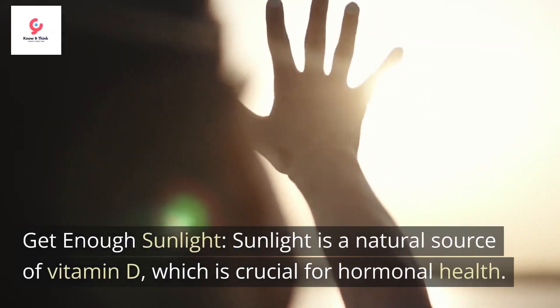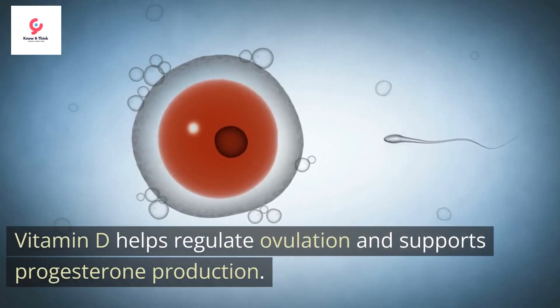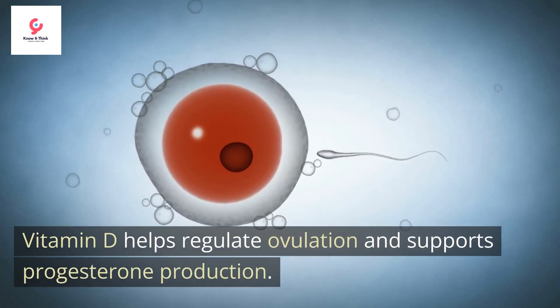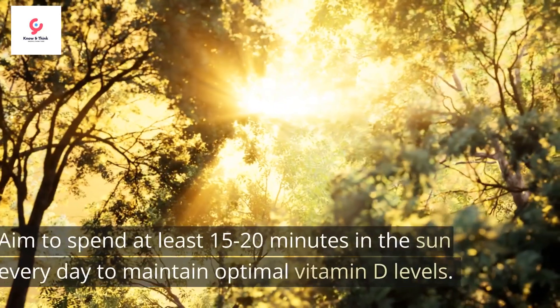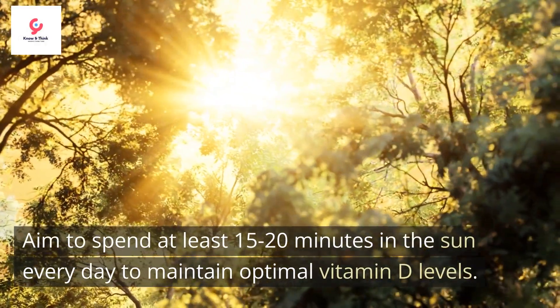Get enough sunlight. Sunlight is a natural source of vitamin D, which is crucial for hormonal health. Vitamin D helps regulate ovulation and supports progesterone production. Aim to spend at least 15 to 20 minutes in the sun every day to maintain optimal vitamin D levels.